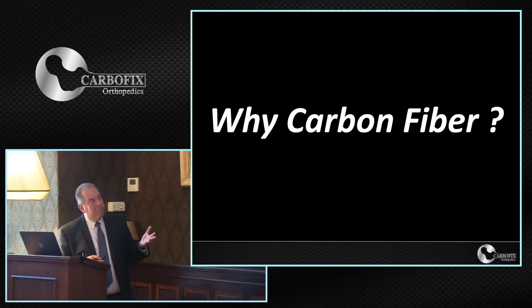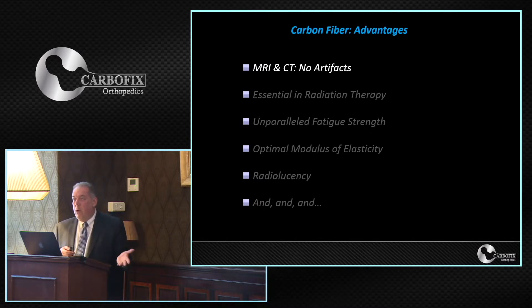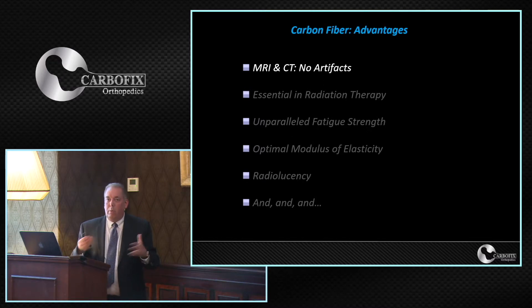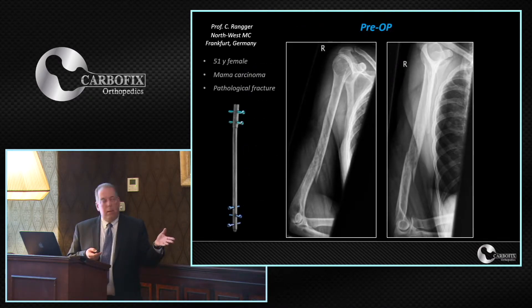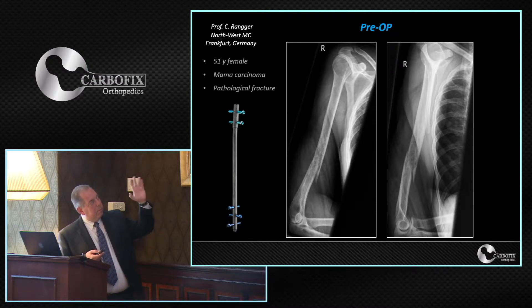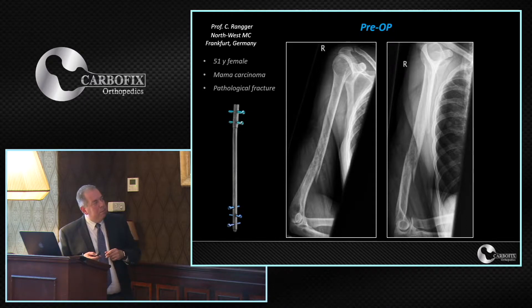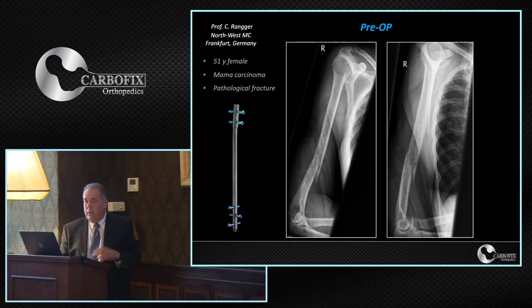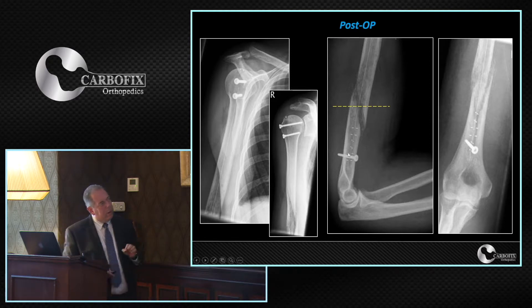It has advantages that directly address all the drawbacks of metals. For instance, MRI and CT produce no artifacts. We realized this especially in oncology with one of the first cases performed in 2010 in Germany — a 51-year-old woman with a mammary carcinoma, a case from Professor Anger in Frankfurt. That was actually our very first product: a humeral nail. He inserted the humeral nail, and it is radiolucent. However, we mark it with tantalum markers so you can see the nail itself as well as the distal and proximal holes.